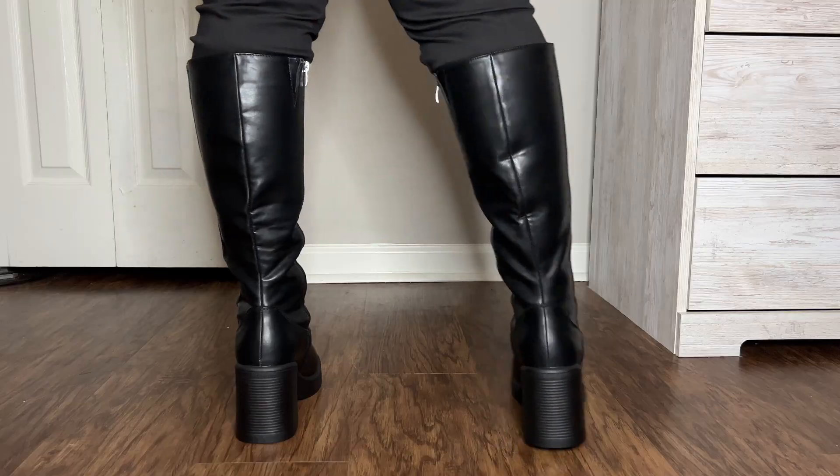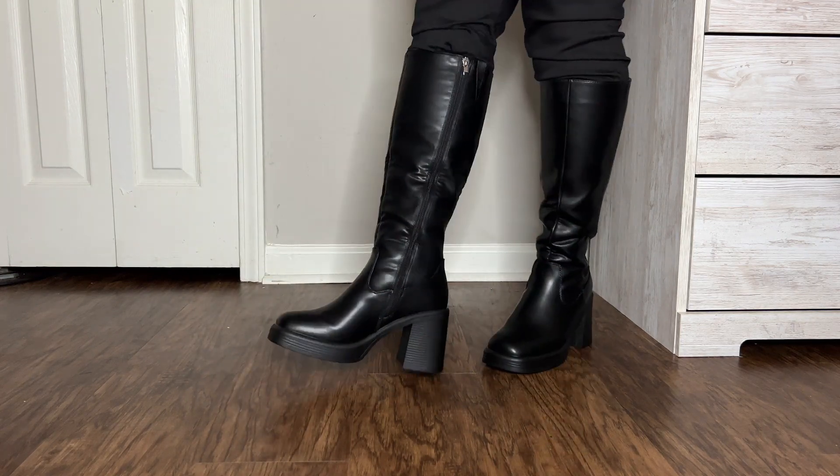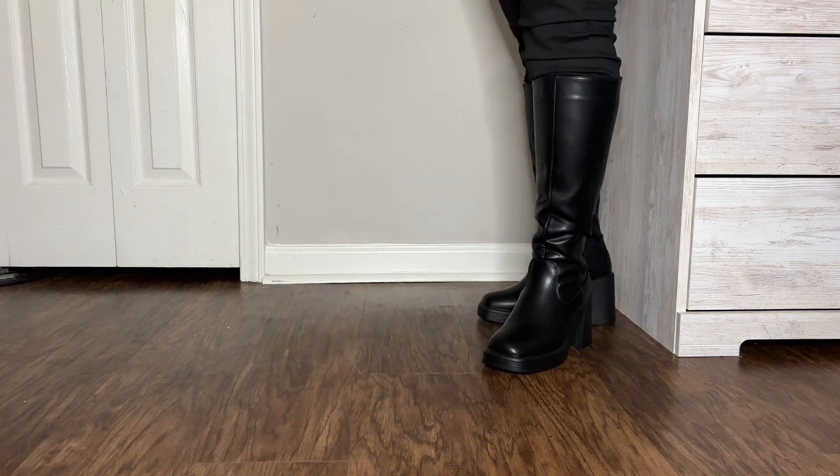I'm not mad at the purchase, I just feel like I need to see what they look like with certain outfits before I have my true feelings. I'm one of those people who thinks something looks weird, then puts it on with the right outfit and falls completely in love — so don't take my reaction right now as my final verdict on this shoe.